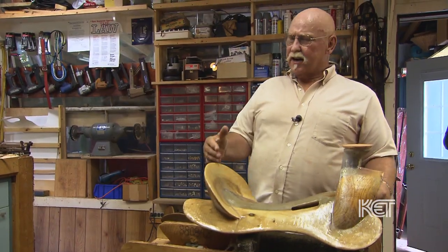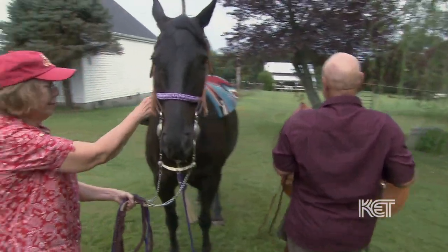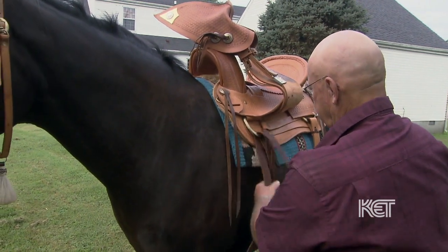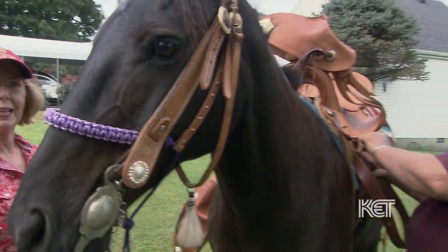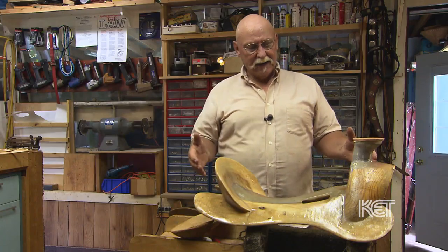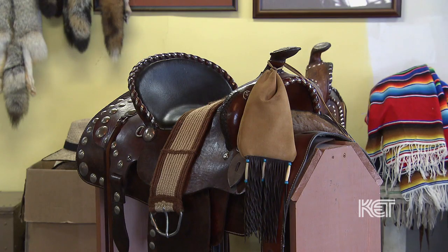You want something that's not only comfortable for yourself, you want it comfortable for the animal. If a saddle does not fit a horse, you can ride it and he will perform, but he's not going to perform to his maximum — only to the point that it starts hurting him. You have to have a good tree like this to even start on a really good saddle. If you start with a good foundation, you're good to go.